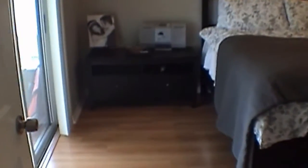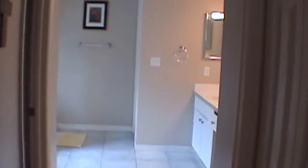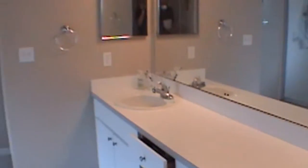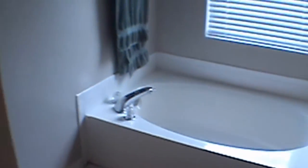We continue into the master bedroom. You can see this is a very sizable room here. This features one walk-in closet and also a second closet area. The master bath features twin sinks, shower stall, and large garden tub.